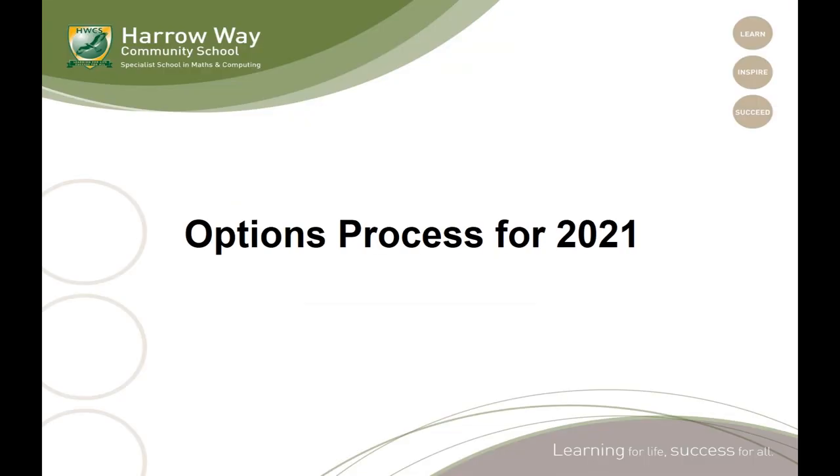And there you have it. I really hope that this presentation, the other video presentations from subject leaders, the pathways booklet and the web page have all combined to answer any questions that you have. But if you do still have any questions, please do get in contact with the school via your tutor or contact Mr Flewellyn directly, and we will answer any questions that you have. Thank you very much.